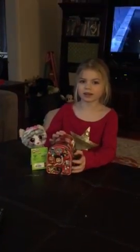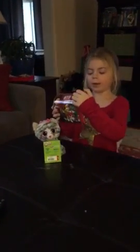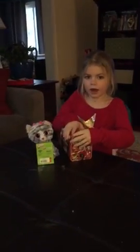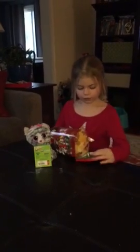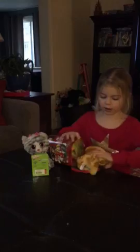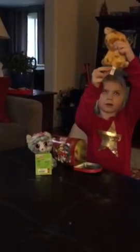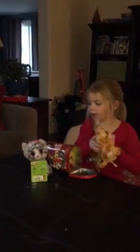Hello everyone, this is Kate's TV! Today I'll be opening up this Paw Patrol mailbox. The first thing I'm going to see in my mailbox is a cute little dog — his name is Pablo. It looks like on the tag, if you didn't know, that's the name of this dog: Pablo.